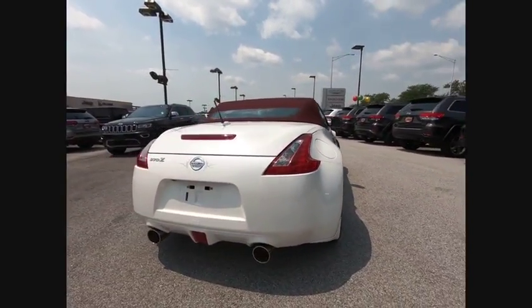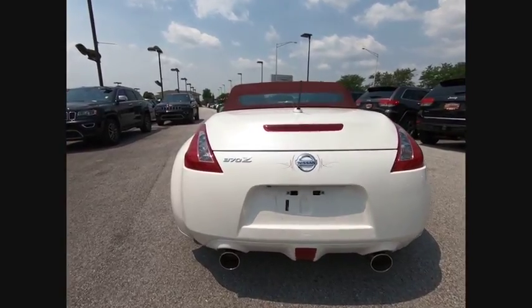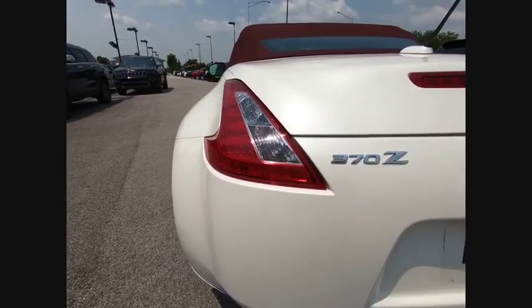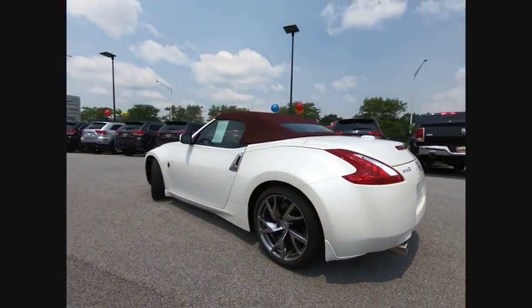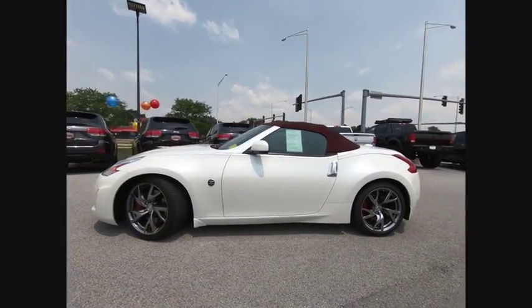This vehicle has less than 15,000 miles. Here are some of this vehicle's great options: traction control, power passenger seat, leather-wrapped steering wheel, dual airbags, air conditioning, power steering, alloy wheels, four-wheel disc brakes, eight speakers, CD player.